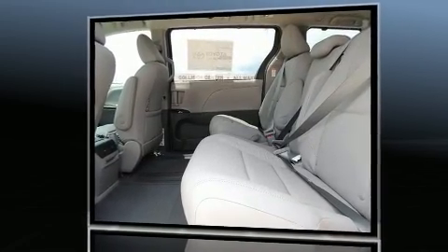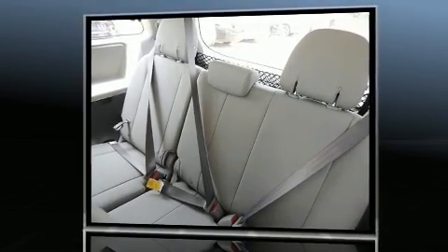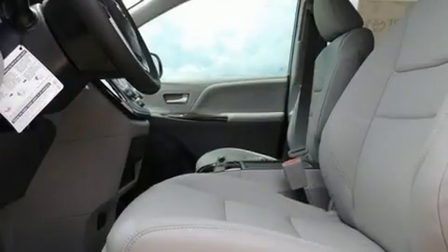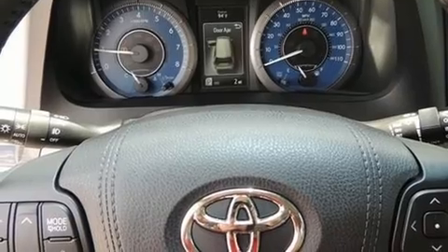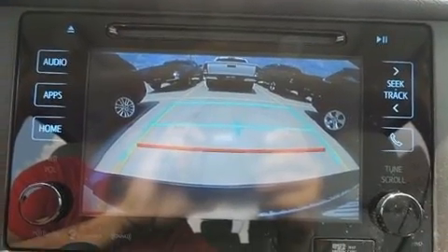A wealth of standard features mean that you no longer have to sacrifice. Like heated seats, power front seats, fully automatic headlights, heated door mirrors, and a power moonroof that opens up the cabin to the natural environment. Features such as automatic climate control and leather upholstery prove that economical transportation does not need to be sparsely equipped.